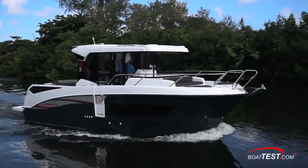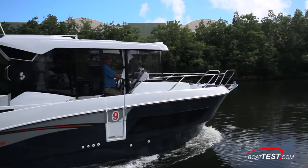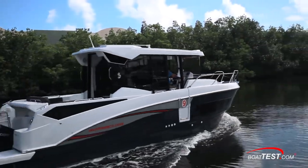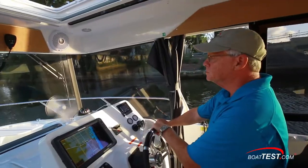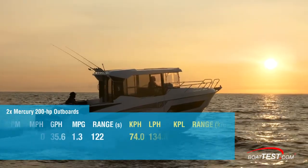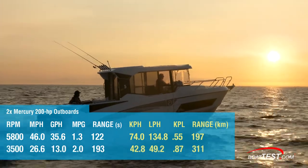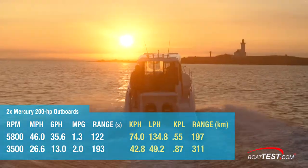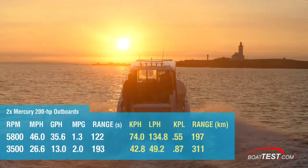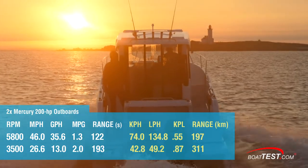After our tests, Mercury engineers were able to fine-tune the boat's performance with a different set of props and adjusting the engine placement location on the transom. Doing this, they were able to improve the overall cruising and top-end speeds. Best speed came out to be 46 miles per hour, and best cruise is now 26.6 miles per hour at 3,500 RPM. At that speed, the 13-gallon-per-hour fuel burn translates to 2 miles per gallon and a range of 193 statute miles.